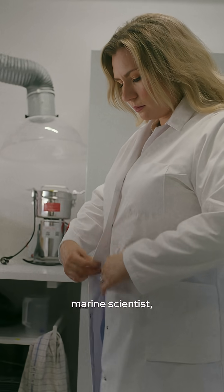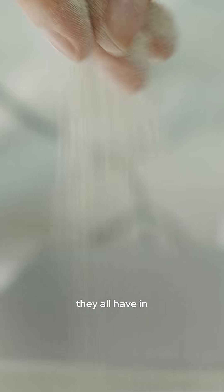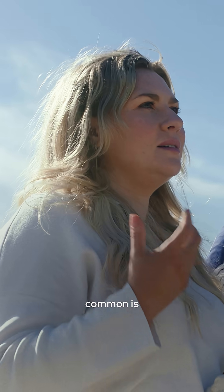My background is as a marine scientist, and I've been able to travel to lots of different regions which have very different ecosystems, but one thing they all have in common is human damage.